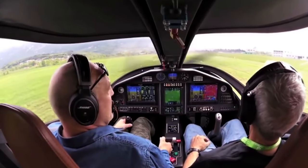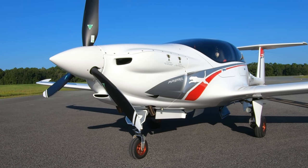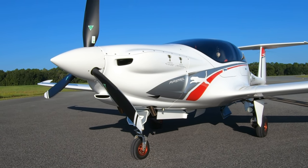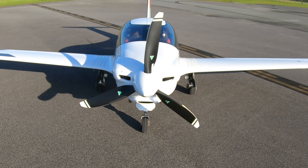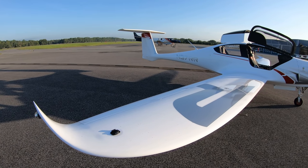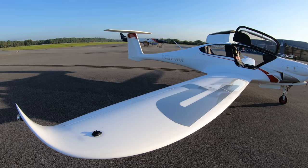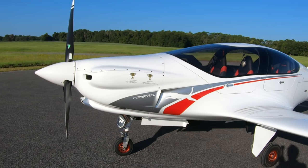If you follow the project, you know that it's been a long time in the gestation. I first flew the Panthera prototype in Slovenia way back in 2014, and what you see behind me is the first pre-production version to appear in the US. Still not certified, however — that's a work in progress. This particular airplane is an experimental exhibition category meant to be a demonstrator for the US market.